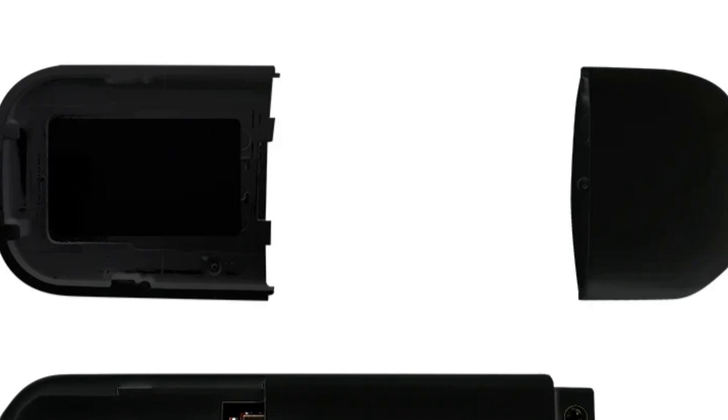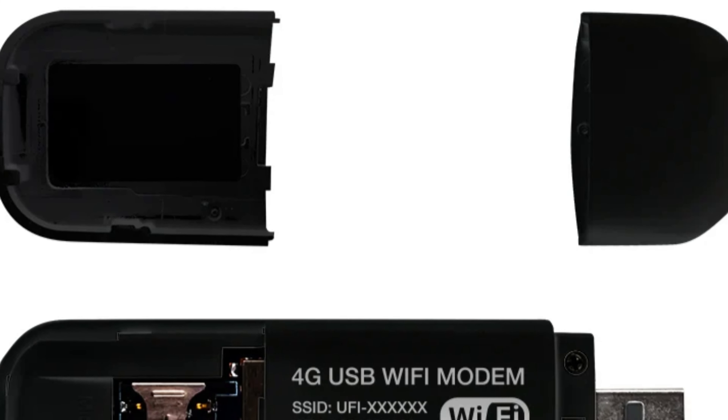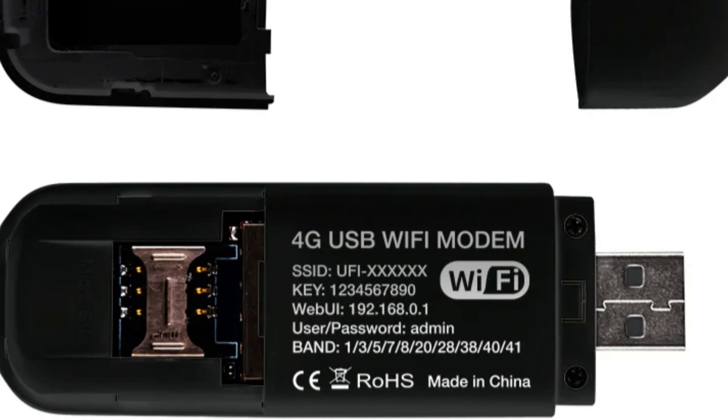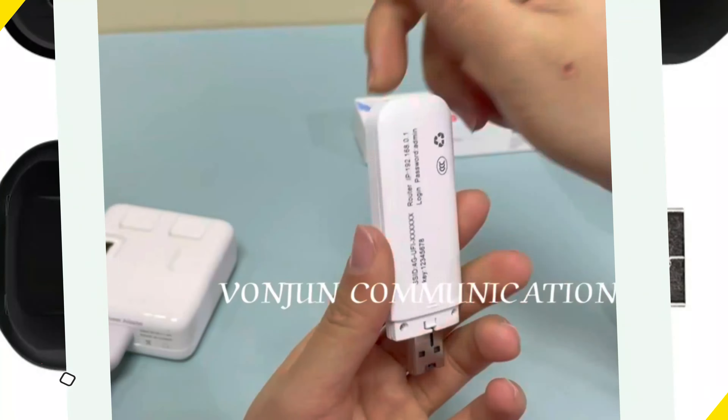The modem is manufactured in mainland China, ensuring optimal performance and durability. The modem's compact size makes it easy to carry in your pocket or laptop bag, making it ideal for travelers and digital nomads.